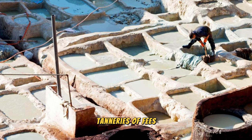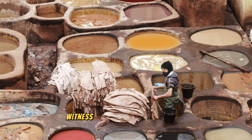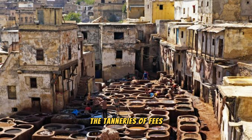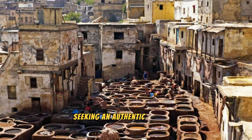Tanneries of Fez. Experience the ancient art of leather tanning at the historic tanneries of Fez, where traditional techniques have been passed down through generations for over a thousand years. Witness the colorful spectacle of workers dyeing and treating animal hides in large vats of natural dyes, creating vibrant hues of leather used to make shoes, bags, and other goods. Take a guided tour of the tanneries to learn about the tanning process, and visit nearby leather shops and workshops where you can purchase handmade leather goods and souvenirs directly from the artisans. The tanneries of Fez are a living testament to Morocco's artisanal heritage and a must-visit destination for travelers seeking an authentic cultural experience.